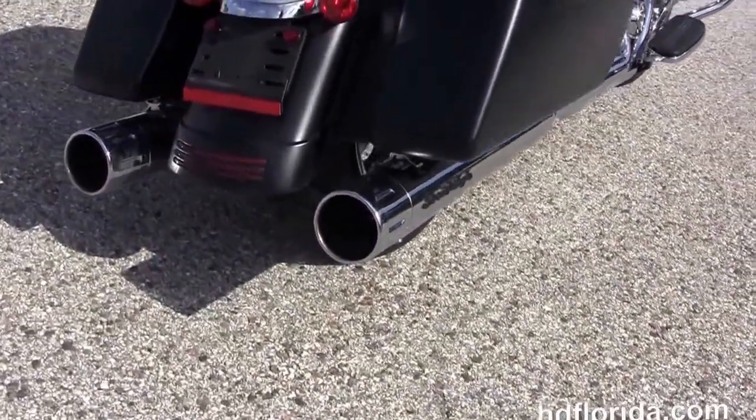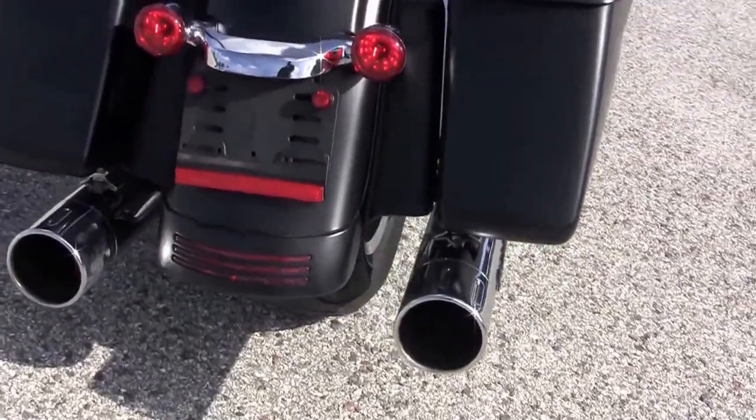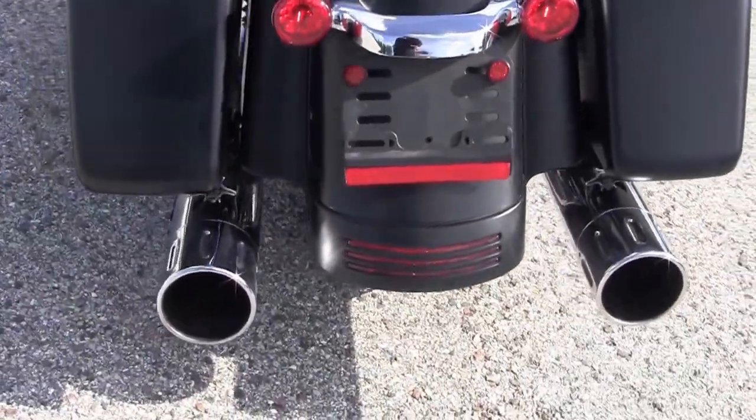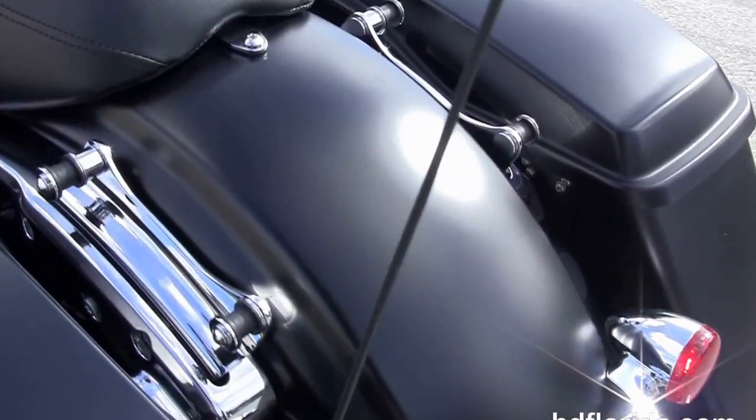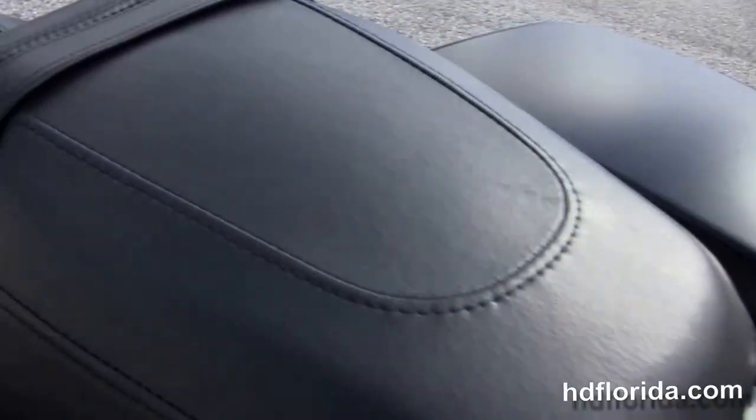Out back we've got the upgraded chrome Screamin' Eagle 4-inch exhaust. It's got the one-touch hard-locking saddlebags, the air-adjustable rear suspension, custom-frenched rear fender, integrated stop-tail turn lamps, and additional chrome four-point docking hardware.